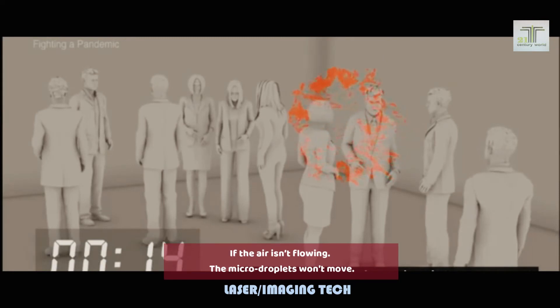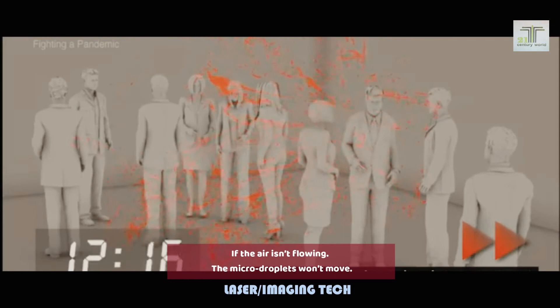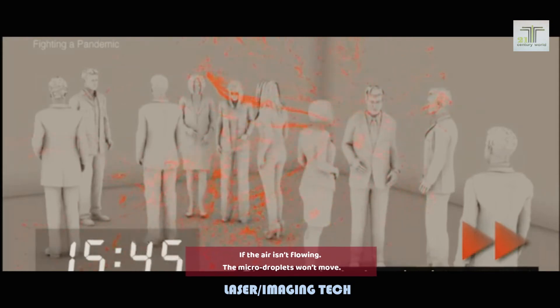This simulation uses only micro droplets. Five minutes later, 10 minutes later, 20 minutes later — the micro droplets are still floating in place.